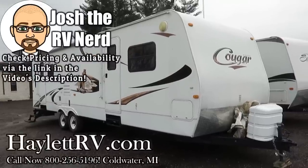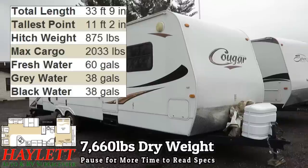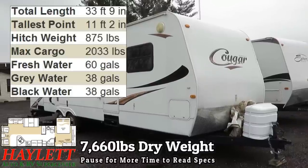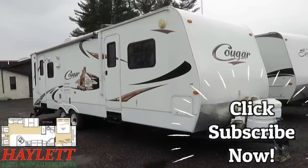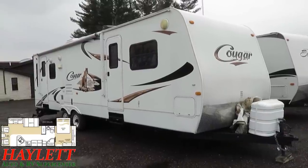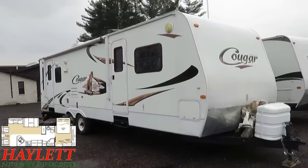Bed slide and rear living super slide, part-kept Cougar just coming in here at Halet RV of Coldwater, Michigan. This RV saw one owner — other than the drive from the factory to the dealership and then to the campsite where it was parked, it's never been towed. It's been mostly part-kept its whole life.